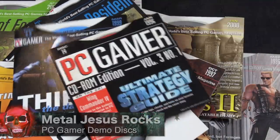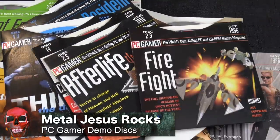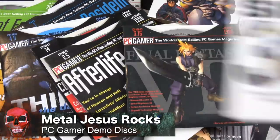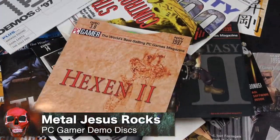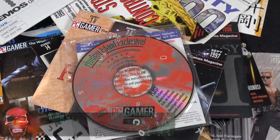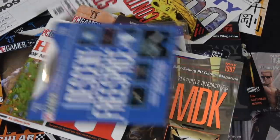Hey guys, Metal Jesus here. Today we're gonna take a look at something that was a big part of my experience while gaming in the 1990s, and that is demo discs. Specifically, we're gonna be taking a look at the demo discs included with the magazine PC Gamer.